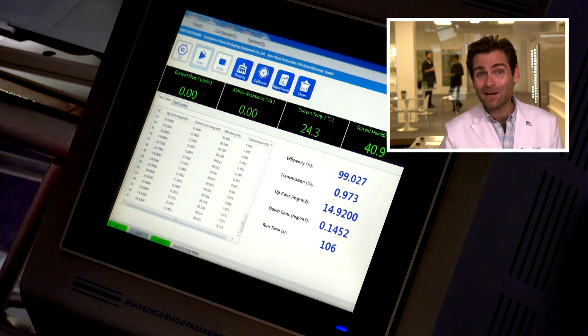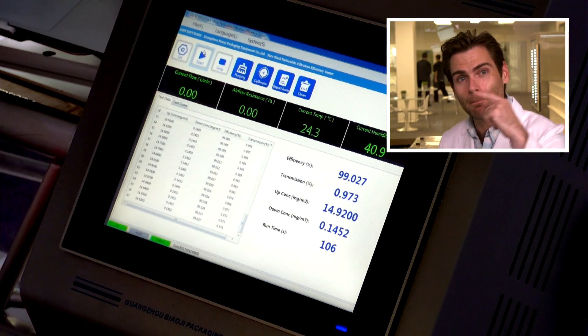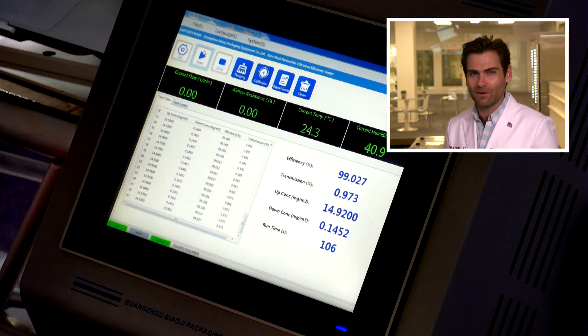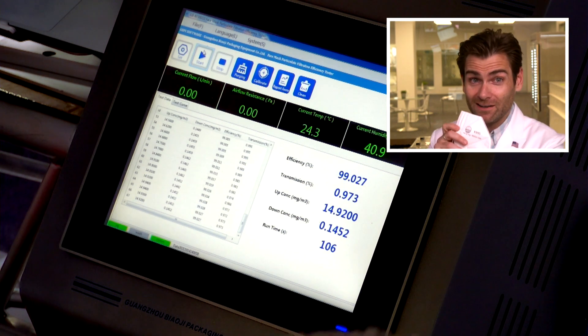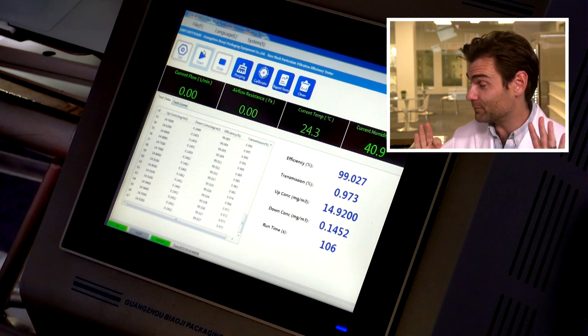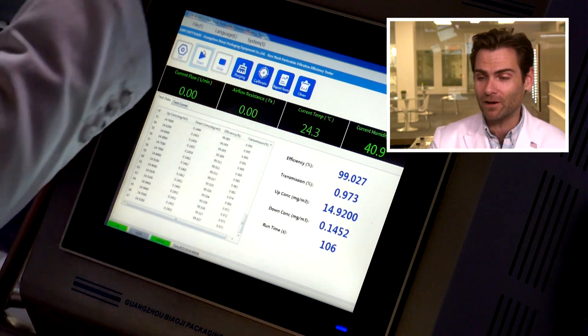Look at that — 99.027%. They put their name on it and they put their money where their mouth is. That's my theory of the universe: if someone's willing to put their name on it, more likely than not it's going to come out well. And what was the breathability? Around 196. So it's a little hard to breathe through — there are more breathable masks out there, check our list — but good protection.